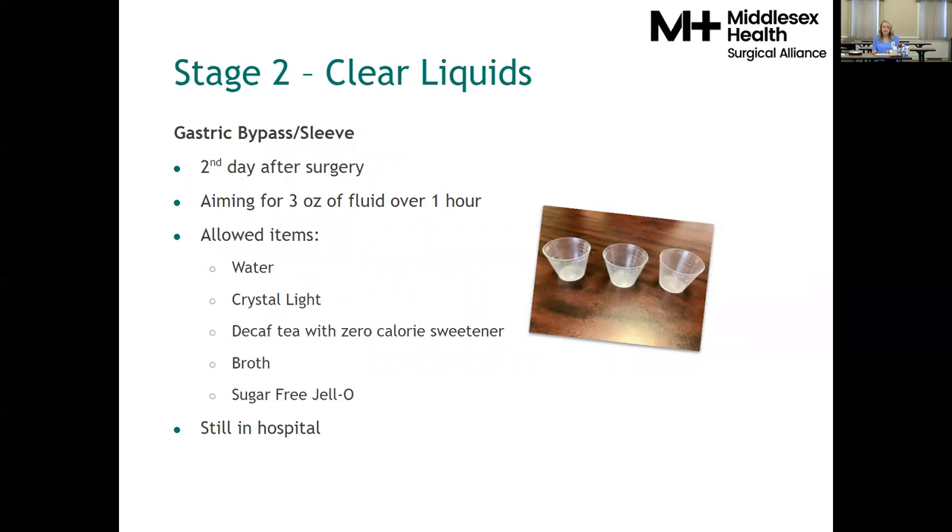If you're successful with the water stage, by the second day you'll be cleared to move on to stage two: the clear liquid diet stage. You're now aiming for three fluid ounces — three medicine cups — over one hour. Allowed items include water, Crystal Light, decaf tea with a no-calorie sweetener, broth, or sugar-free Jell-O, typically provided by the hospital. Record all fluid intake and limit to three fluid ounces per hour. You're helping your stomach practice processing fluids again, while being hydrated through other methods in the hospital.